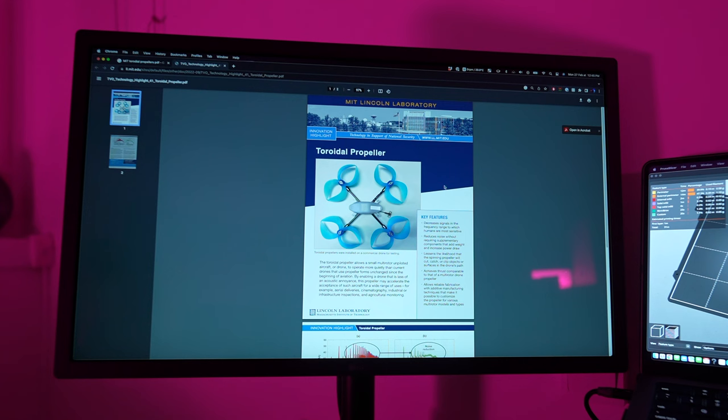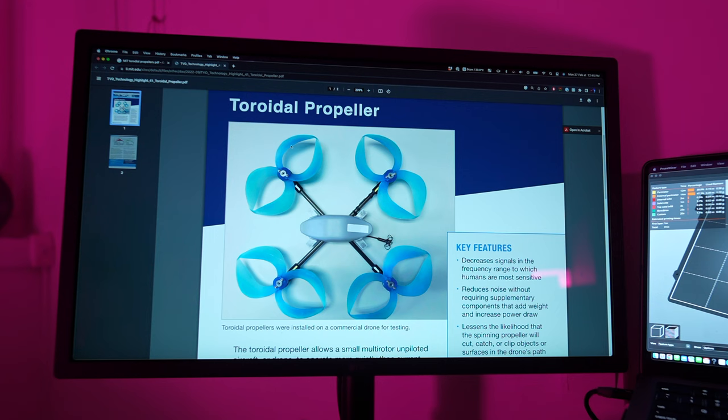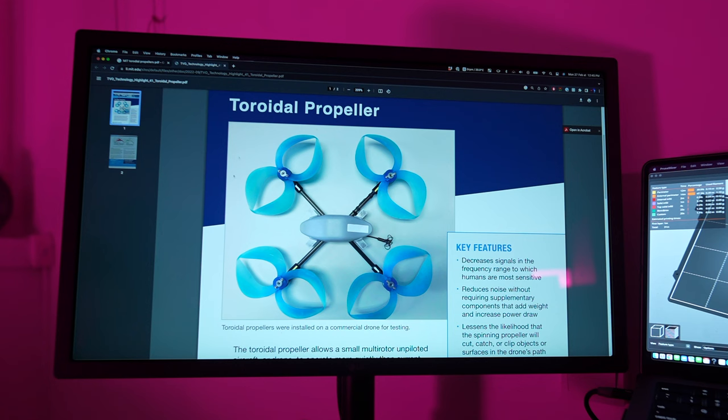About a week ago my friend sent me a PDF article about a study done at MIT where they tested a newish type of propeller called a toroidal propeller. Basically, it's a propeller where the ends of the blades actually join up, which creates better vortices within the airflow around the propellers, supposedly making them a lot more efficient and a lot quieter.